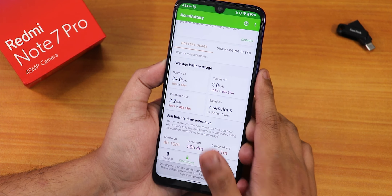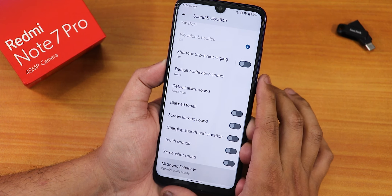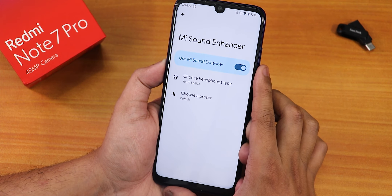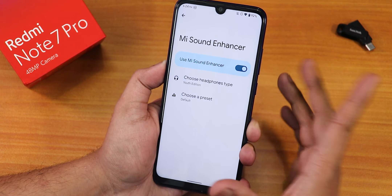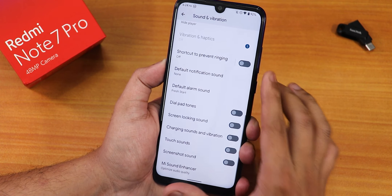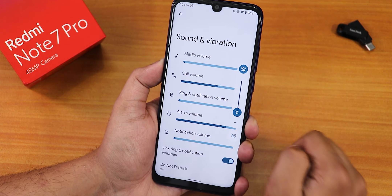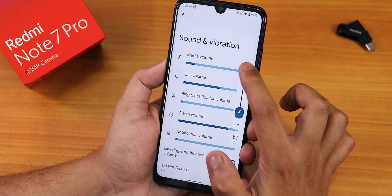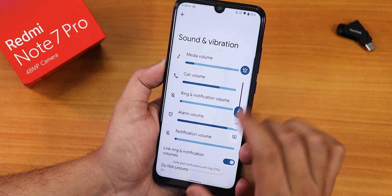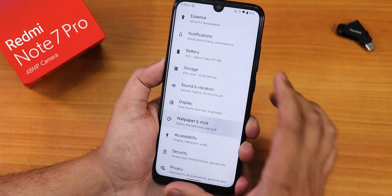Inside sound and vibration, screenshot sound can be disabled. We have Mi Audio Dirac — you can turn it on and choose the Youth Edition for better sound quality via the headphone jack and Bluetooth. We have screen locking sound, charging sound, vibration settings, and haptics you can change. The volume panel lets you change the profile to general or other options, and it provides haptic feedback when you change settings.